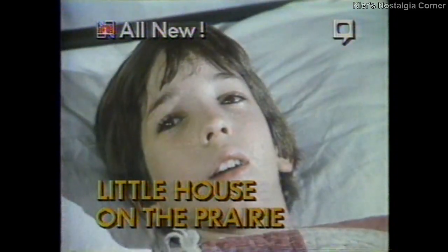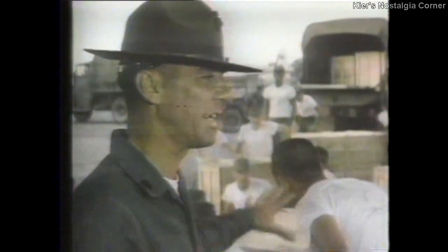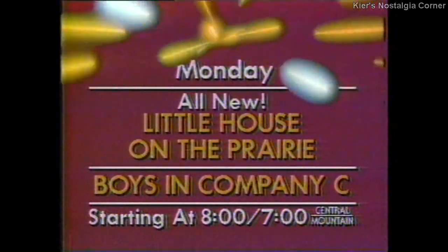Monday: A deadly epidemic strikes the mining camp and Caroline risks her life to help the kids. Little House on the Prairie. They meet the boys in Company C. These people die at my command. They're underage, raring to go and ready to fight. Right after an all-new Little House Monday.